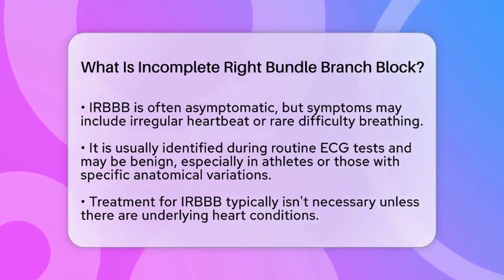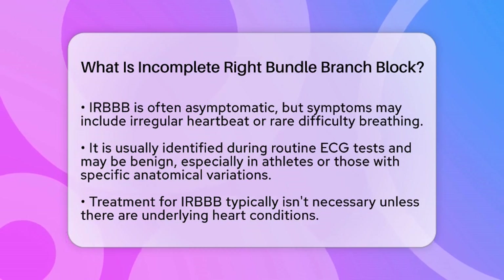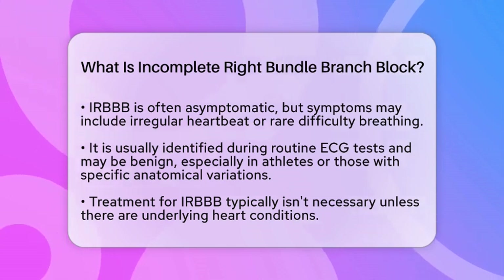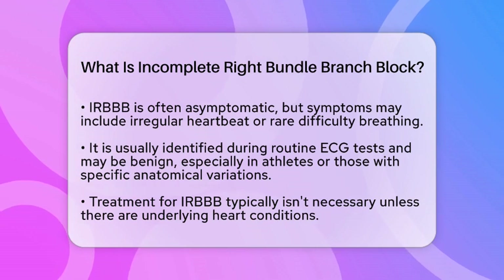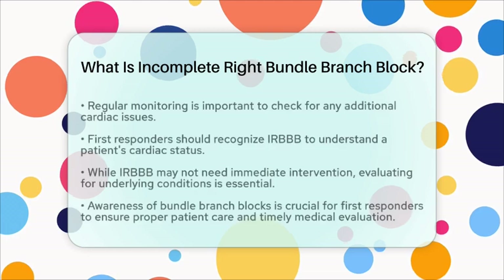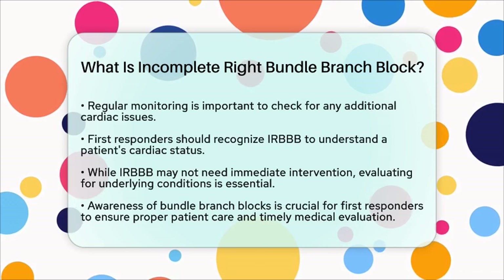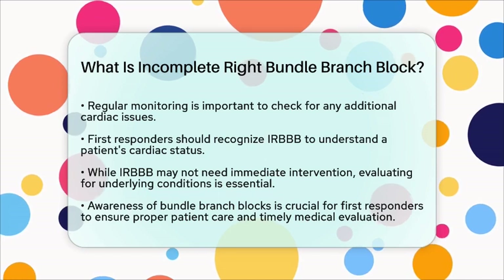When it comes to treatment and management, incomplete right bundle branch block usually does not require specific treatment unless there are underlying heart conditions present. Regular monitoring is important to ensure that no other cardiac issues arise. For first responders, recognizing incomplete right bundle branch block is essential for understanding a patient's cardiac status. While this condition itself may not require immediate intervention, it is crucial to evaluate for any underlying conditions that could complicate patient care. When assessing cardiac irregularities, first responders should consider the possibility of bundle branch blocks and ensure that patients receive appropriate medical evaluation if symptoms persist or worsen.